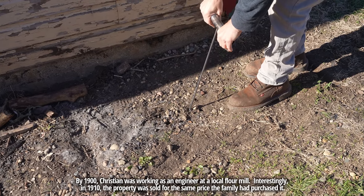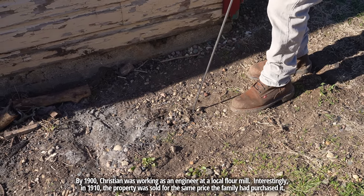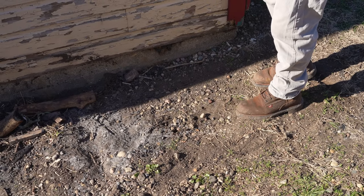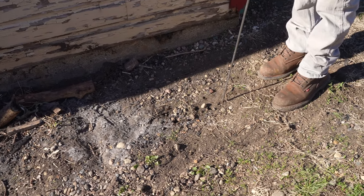You hear that? That's likely some glass. That crunchiness is stove ashes. I notice there's some color change down there, so this is definitely worth digging. The plan is more than possible.